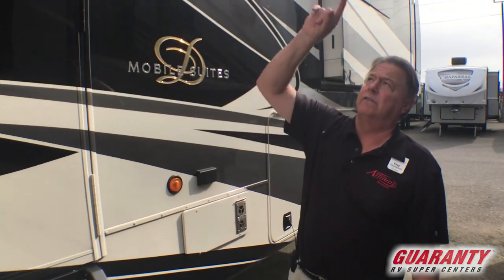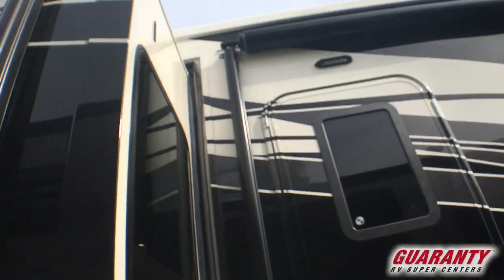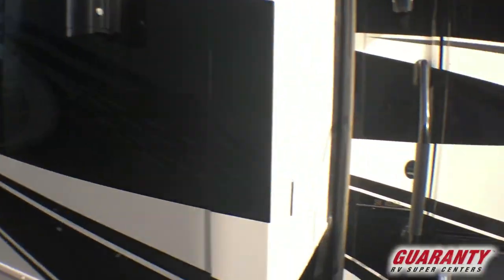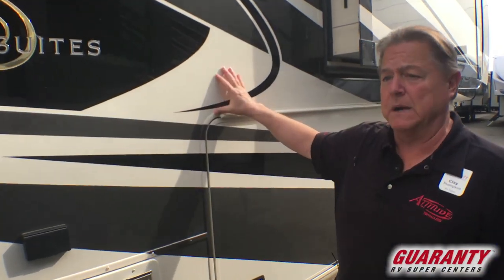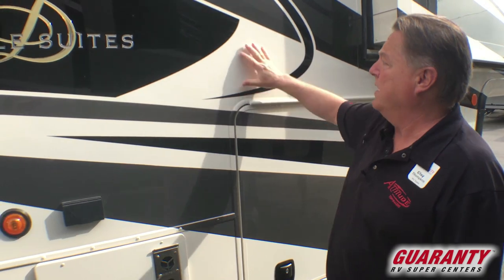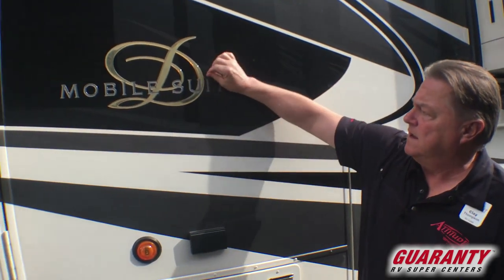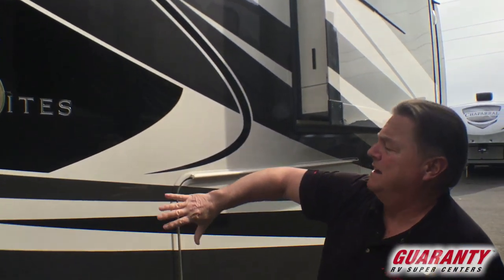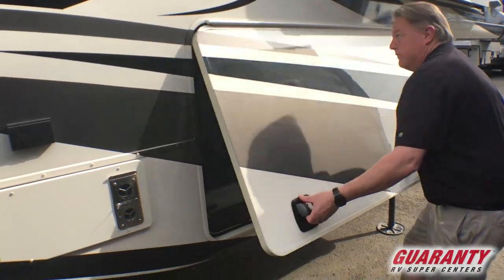Come on outside and let me show you some more detail. All of these are going to have our dual awnings — off the base of the coach and off the slide-out on the coach as well. You're going to look at it and see that it looks like full body paint. They call it half body paint so we don't have to pay extra for it. This is a standard paint job but it is all paint. The only stick-ons is the Mobile Suites insignia. The rest of it is all paint and clear coated over — very, very nice for a standard feature.